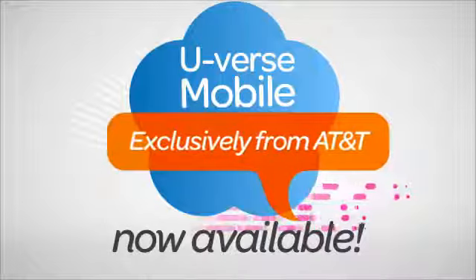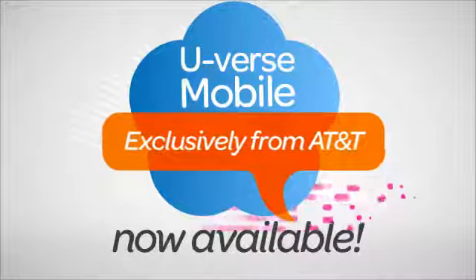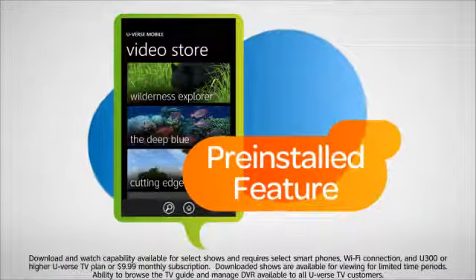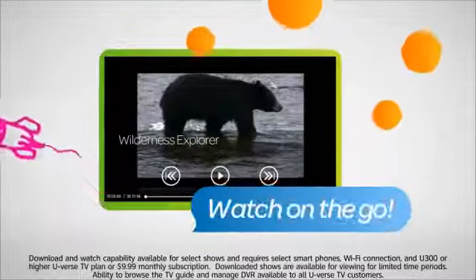Introducing U-verse Mobile for Windows Phone 7, exclusively from AT&T. This unique pre-installed feature allows you to download from a library of hit TV shows directly onto your smartphone and watch on the go.